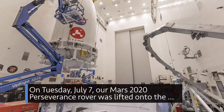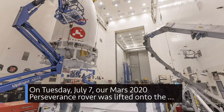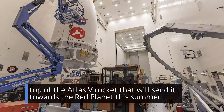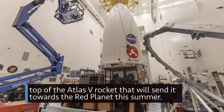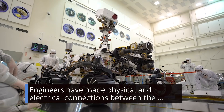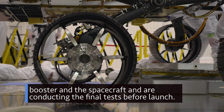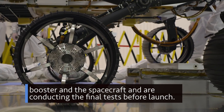On Tuesday, July 7th, our Mars 2020 Perseverance rover was lifted onto the top of the Atlas V rocket that will send it towards the Red Planet this summer. Engineers have made physical and electrical connections between the booster and the spacecraft and are conducting the final tests before launch.